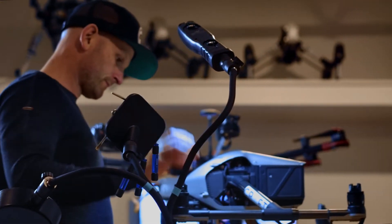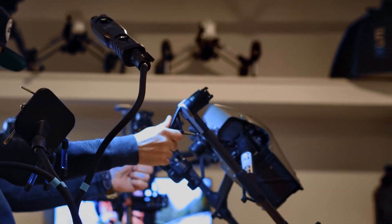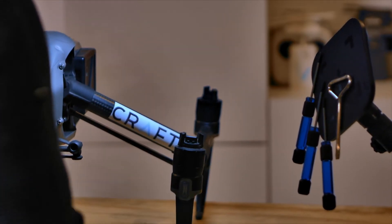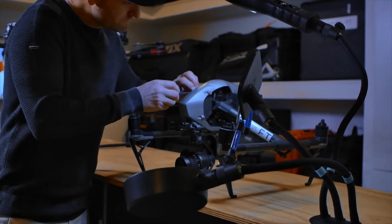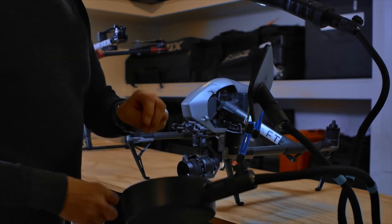Getting home late at night after a shoot, the last thing you want to be doing is stripping back a drone and checking it, but you have to. You have to make sure the thing is tip-top before it goes out in the morning.